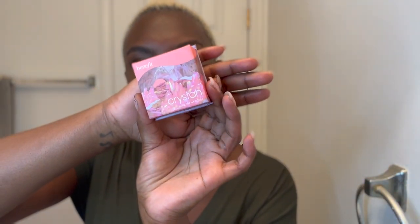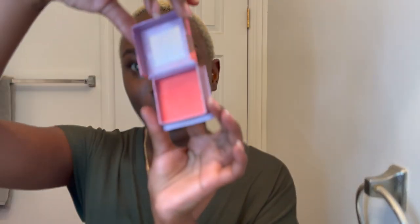Benefit Brow Cosmetics just recently came out with the Gimme Brow Volumizing Pencil — this is what the packaging looks like and I'm super excited to try it. I tried it on in store and I loved it and I just had to share it with you guys. I also have the Brow Micro Filling Pen, and then I have the Benefit Krista, which is a pink blush — this is what it looks like on the inside.